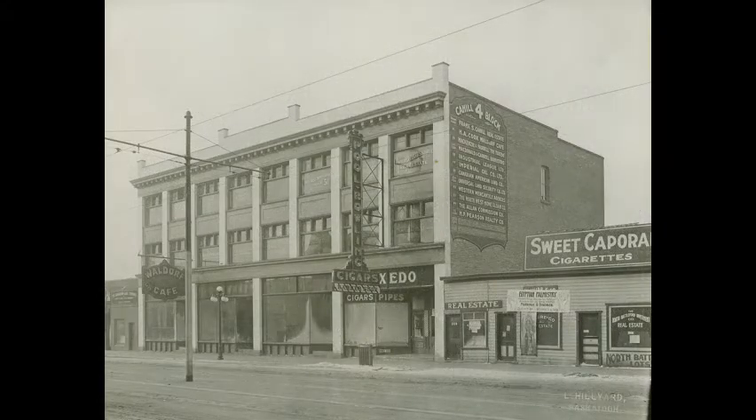The Cahill Block No. 4, at 311 to 321 2nd Avenue South, in about 1913. Ground floor tenants are the Waldorf Cafe, Frank S. Cahill Real Estate and Tuxedo Cigar Store. To the south, at 323, is the Saskatoon Land Company. To the north, at 309, is Doran Williams Real Estate.